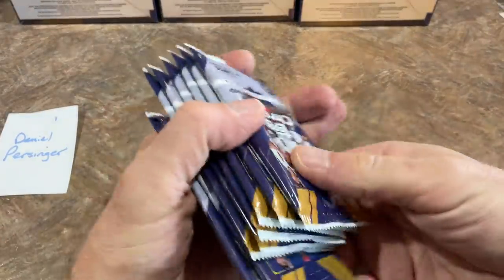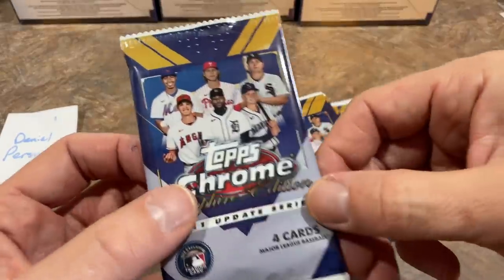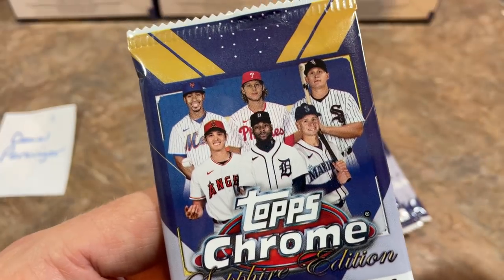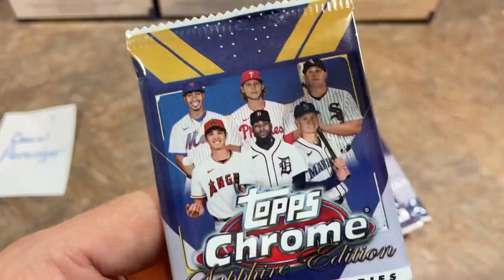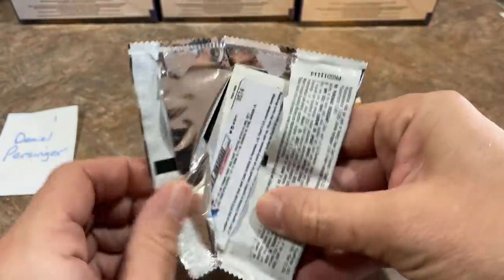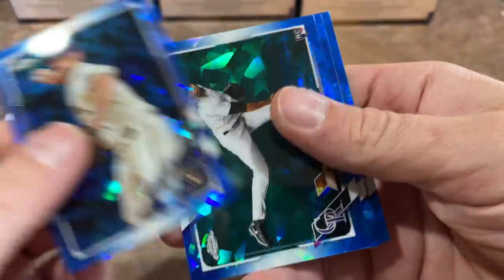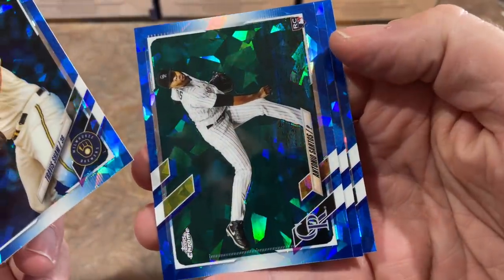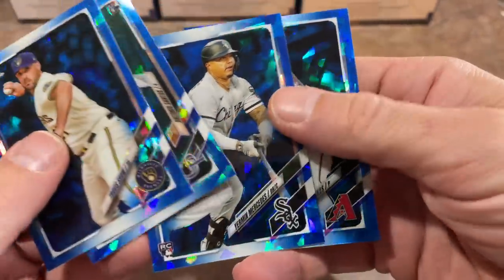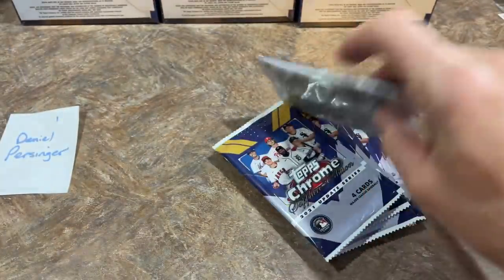You can see they've got some prospects and rookies on the pack art — Akil Badu, Alec Boehm, Jared Kelenic, Andrew Vaughn, Shohei Ohtani, and Francisco Lindor. Let's see what we've got. Leading things off we have Travis Shaw, Antonio Santos rookie card, Yermin Mercedes rookie card — not a bad one — and Jaime Barria is the last one for Daniel.